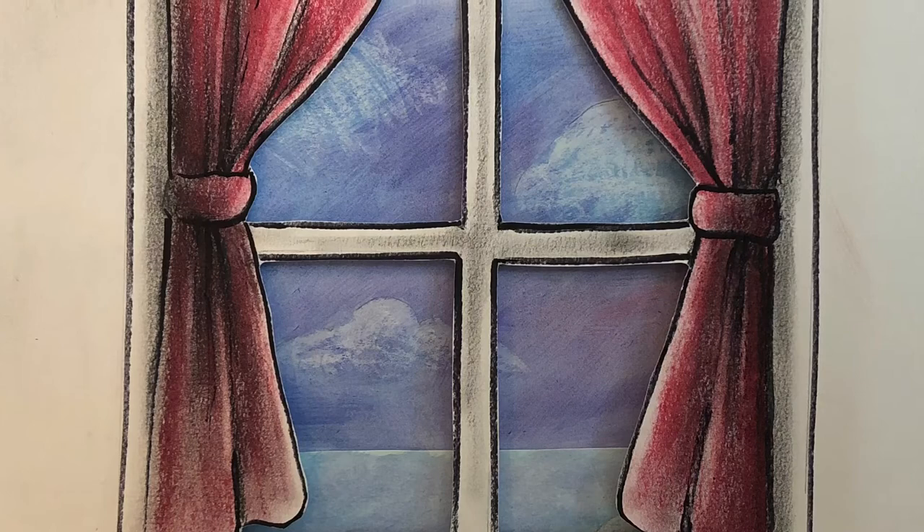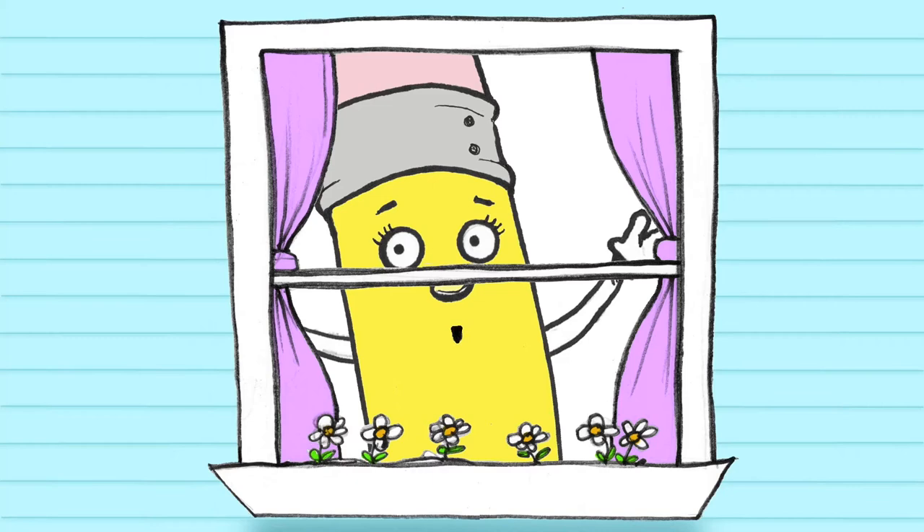What do you see outside your window? I think my friend Pencil has a great view outside her window. Pencil, what do you see when you look out? I see lots of friends outside my window.